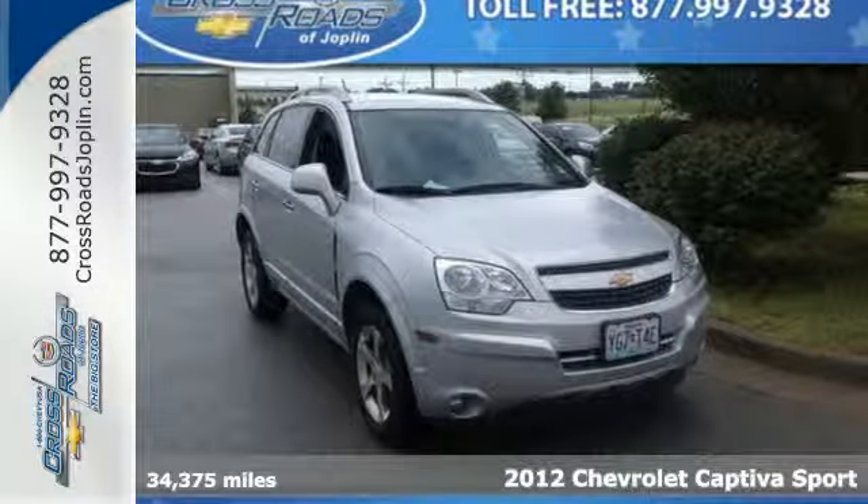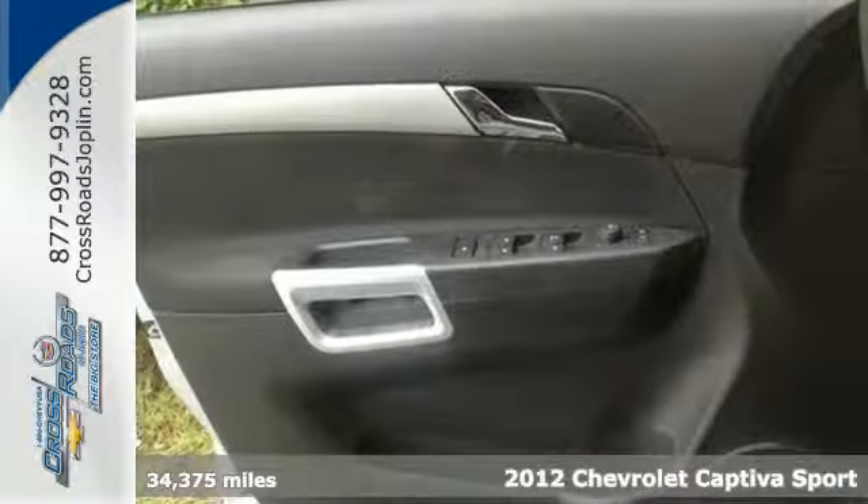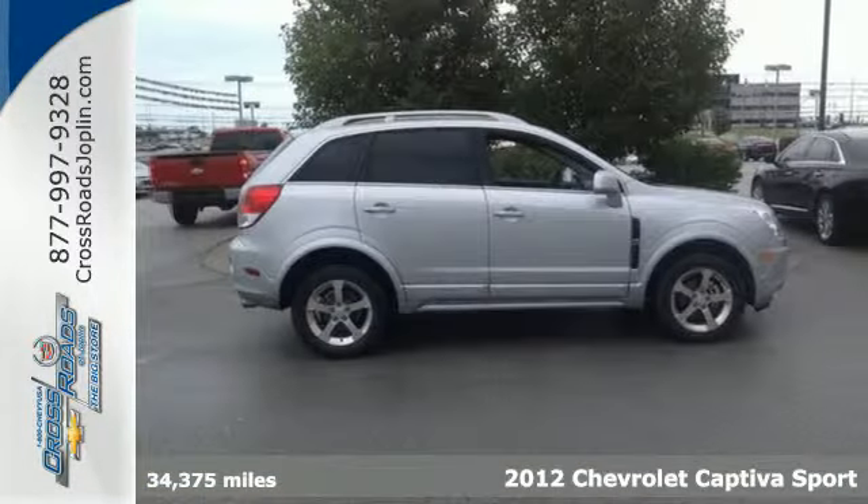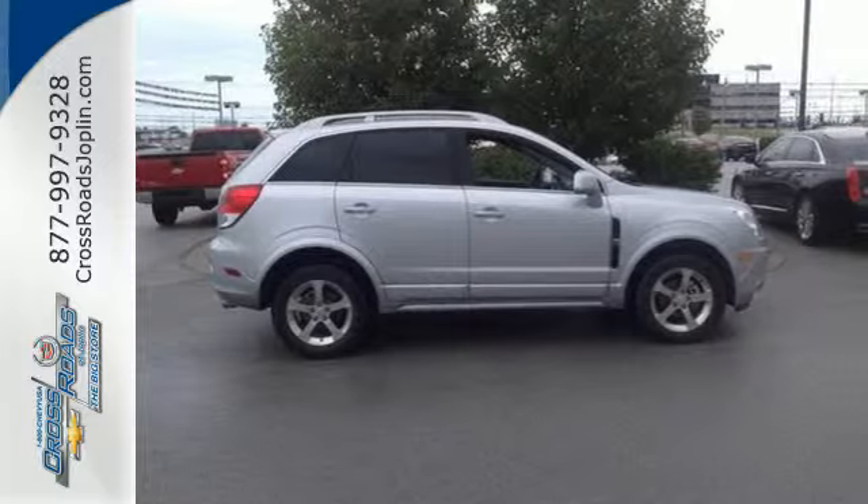Here's a 2012 Chevrolet Captiva Sport. It has room, and plenty of it, but this crossover provides outstanding gas mileage as well, so you get the best of both worlds.